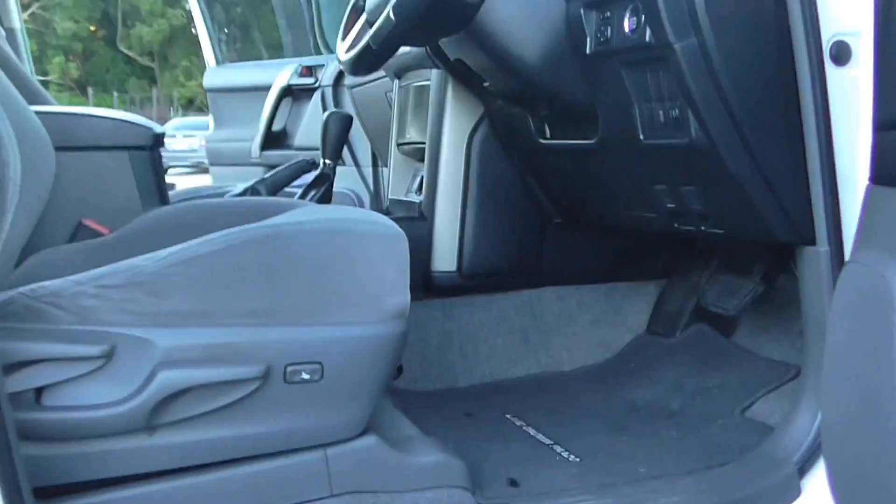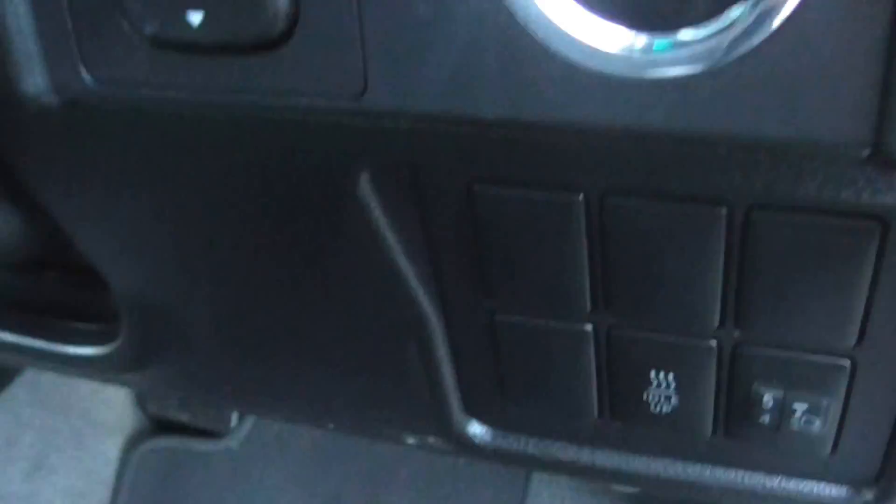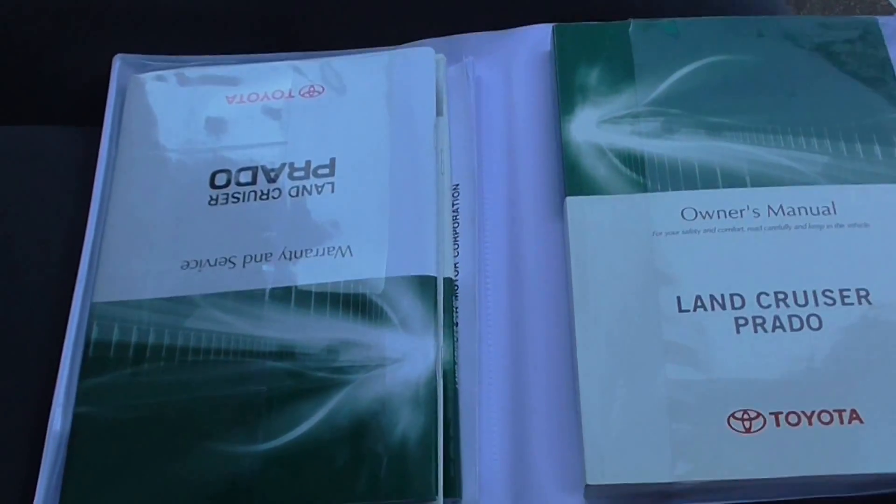The interior is even better than the exterior. The seats don't even look sat in. Being a Prado, you've got your push-button start and your idle up. You've got your Toyota books here, and the seats look brand new — hardly sat in.